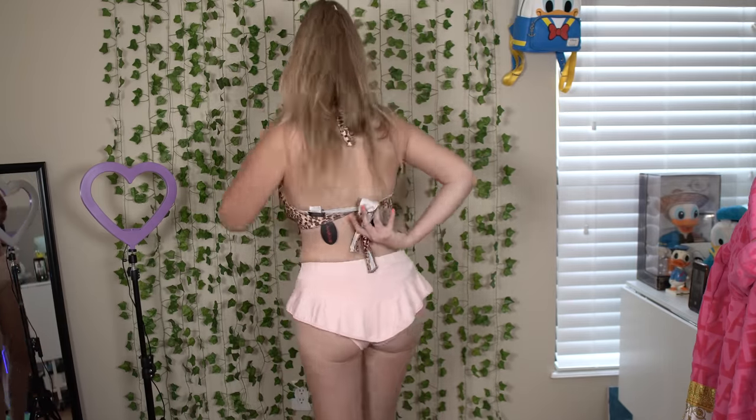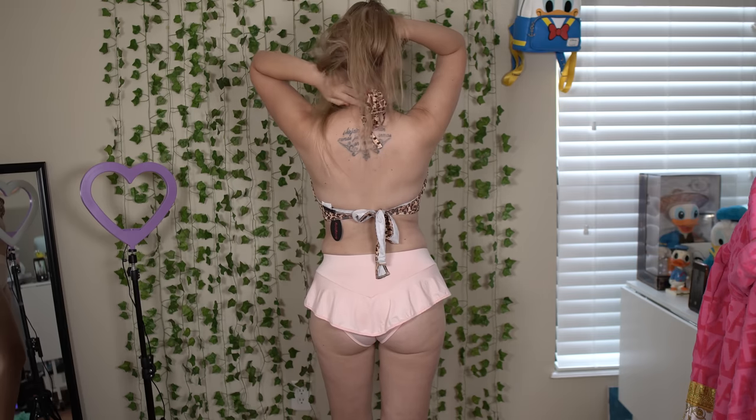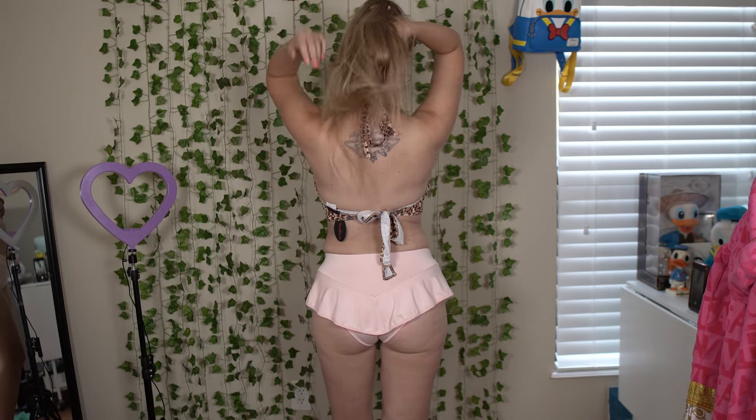I just paired it with some bottoms I had nearby that went with the leopard print. This also does up here, so it's not just a halter — well it is a halter, but you actually have to do it up, so it's more like a bikini top. It is really thin but it's not see-through, which is good.